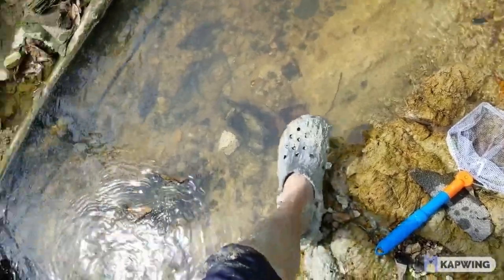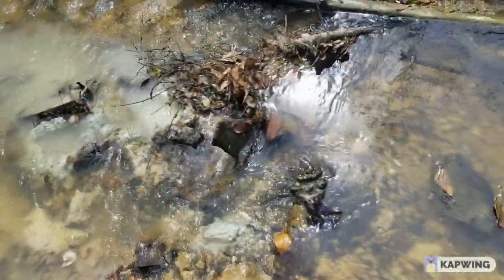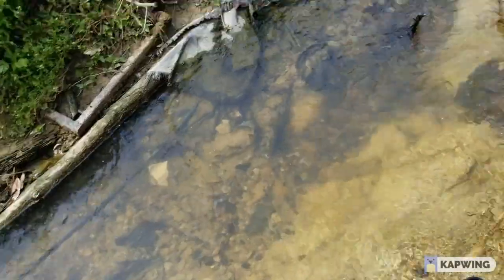Helpful tip for the younger herpers: when in the field, do be careful. Because I just sunk my leg into that giant pit of clay right there without thinking.